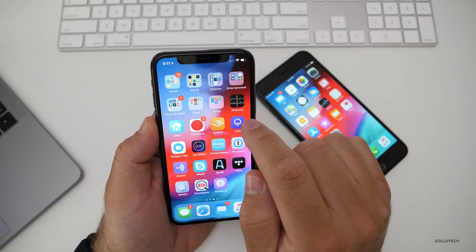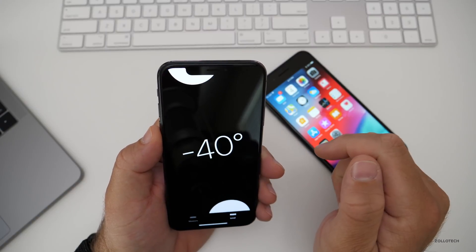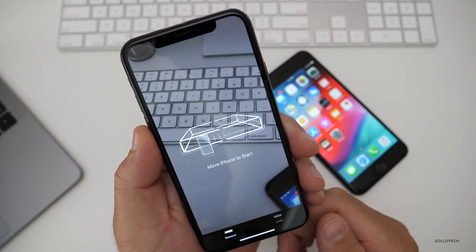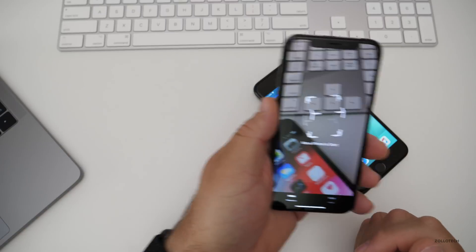There's also a new Measure app. It has also moved the level into the Measure app. We'll go to Measure — it says move the iPhone to start.